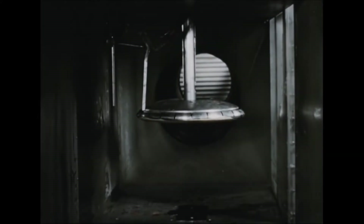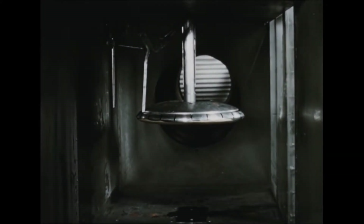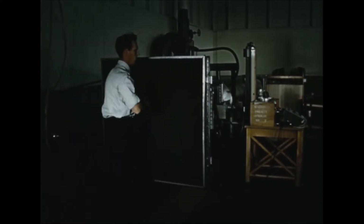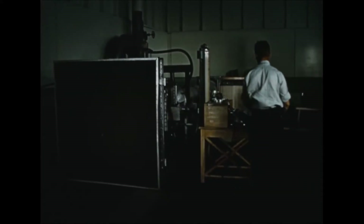A 1/20th scale model, designed and manufactured for use in the Avro ejector wind tunnel, provided preliminary data on the aerodynamic characteristics of the Avrocar both in hovering and in forward flight.